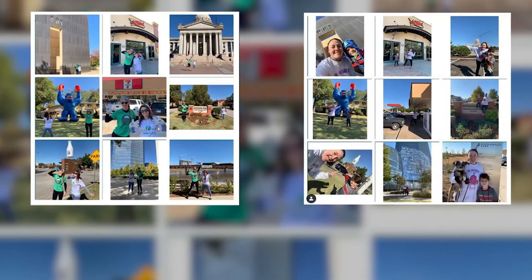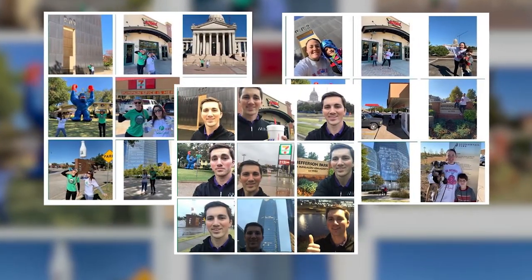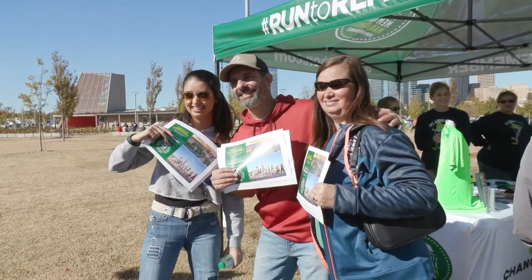Our course photo hunt started yesterday afternoon. Thank you to everybody who participated, even if it was in the rain — the photo hunt was pretty fun. It brought back some memories of the marathon this past year.